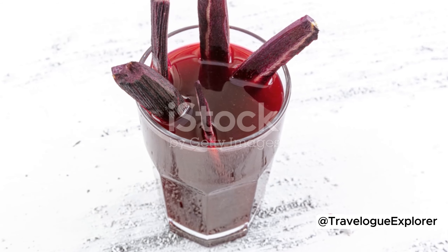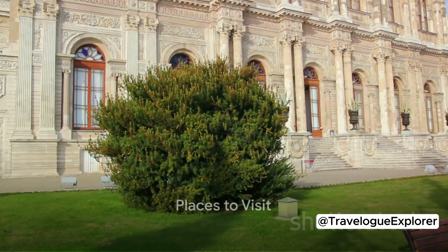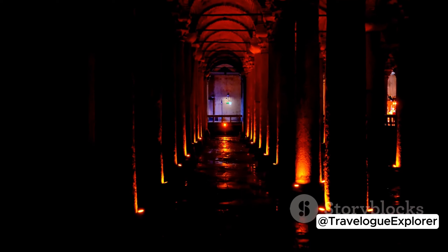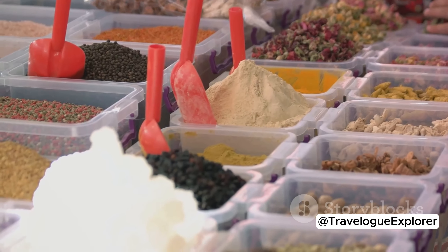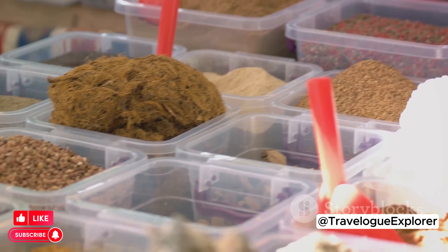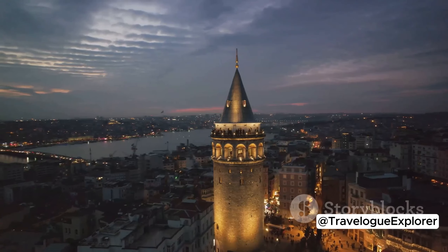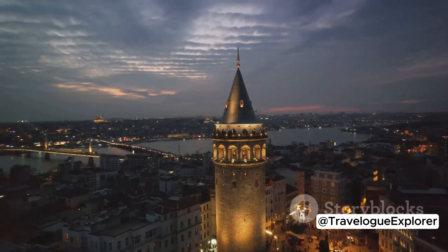Now that we're full, let's walk it off by visiting some of Istanbul's iconic landmarks. Istanbul's rich history and culture are reflected in its diverse attractions. Let's start with the Dolmabahce Palace. This opulent structure, once home to Ottoman sultans, showcases the grandeur of the empire's final years. Its blend of European and Turkish influences, along with the world's largest Bohemian crystal chandelier, is nothing short of awe-inspiring. Next, we delve beneath the city streets to the Basilica Cistern — this ancient underground reservoir, with its forest of marble columns and mystical ambiance, is a testament to Istanbul's Byzantine past. The Spice Bazaar, with its riot of colors, aromas and flavors, is an adventure for the senses. Here, you can find everything from exotic spices to dried fruits, teas and Turkish delights.